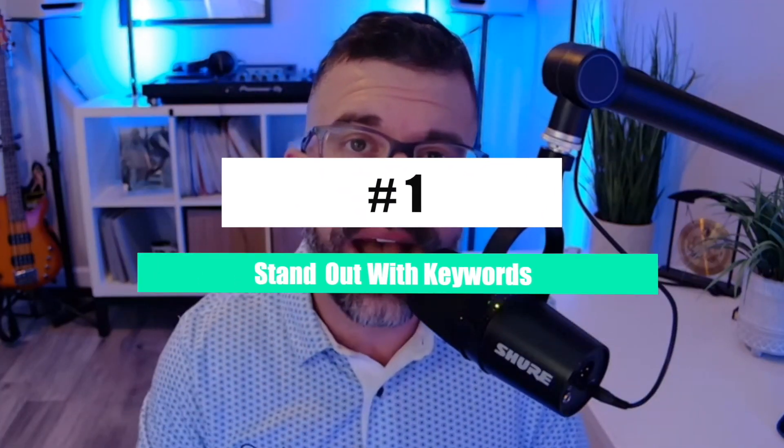Tip one: stand out with keywords. Tailor your resume with the job description in mind. Use industry-specific keywords in your resume that are in the job description that you're applying to. Most companies and recruiters are using an ATS — software that sifts through those keywords and brings them in front of the hiring managers. Make sure your resume speaks their language.